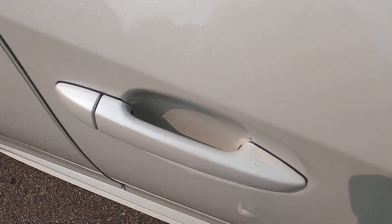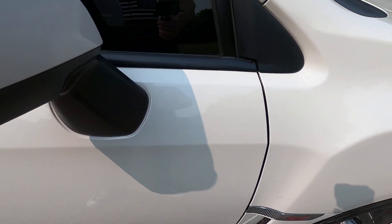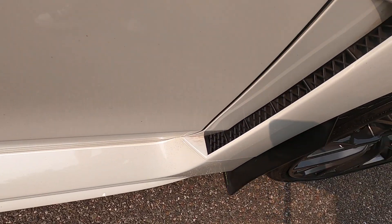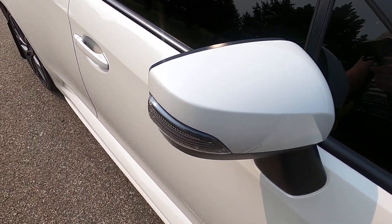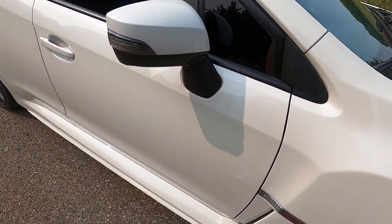Front passenger door is also scratched inside the door handle area, but the door handle is fine. Small rock chip there. Side skirt looks great as well. Passenger side mirror is just about flawless — there's just one tiny rock chip, but other than that there's not a single mark on it. It looks really good.